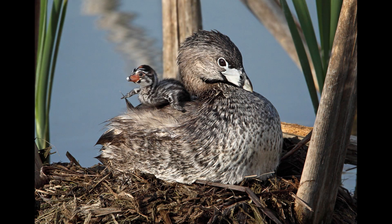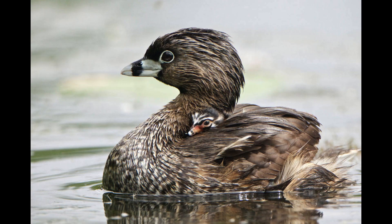When hatched, the chicks are unusually active, leaving the nest as soon as possible and climbing on their parents' backs, where they remain for the first week of their life.